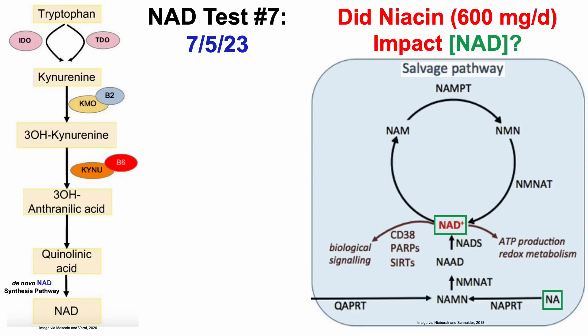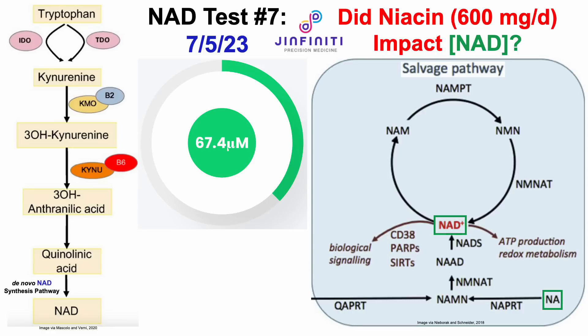So for this test, did 600 mg per day of niacin impact NAD? To assess that, I sent blood to Ginfinity for analysis — and if you want to measure your own NAD levels, there's a discount link in the video's description. My NAD level was 67.4 micromolar, which is my highest NAD level yet.